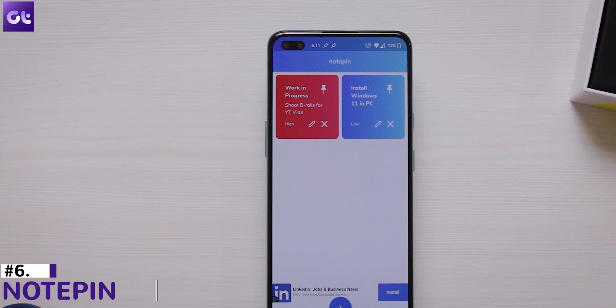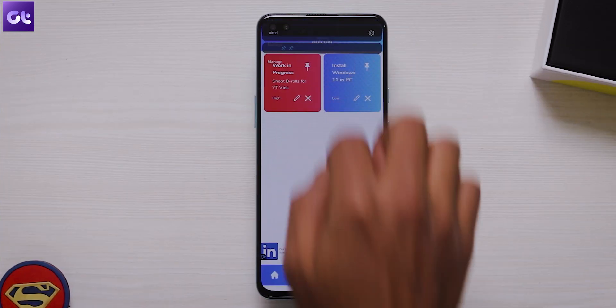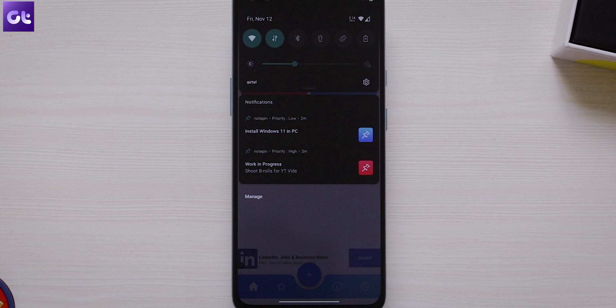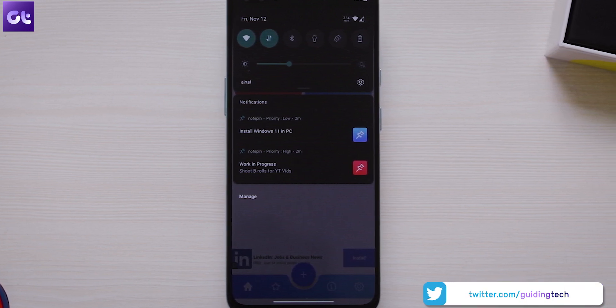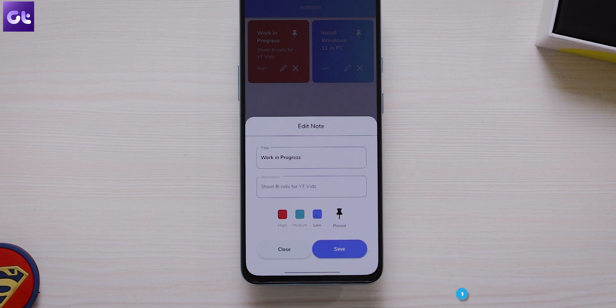If you're someone who likes to take quick notes but then forgets what they noted down and hates to actually open the note-taking app to check, well, Notepin is the app for you. The idea here is that we all take notes and we all have our favorite apps, but the issue is that we usually forget what we wrote. Notepin basically pins your important notes into the notification bar. Each time you open the notification bar, you'll be reminded of the task or whatever it is that you noted down. You can even customize your notes based on their priority — basically high, medium, or low — and each note will show the assigned priority next to it.